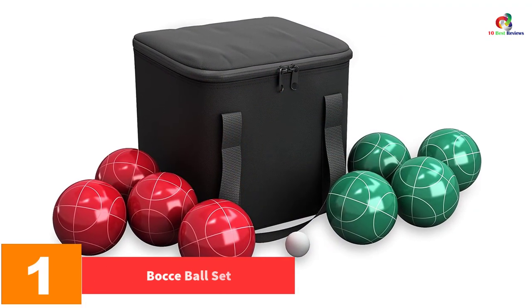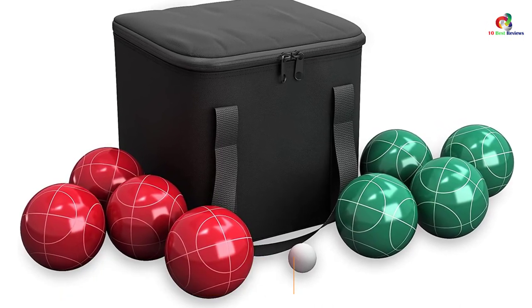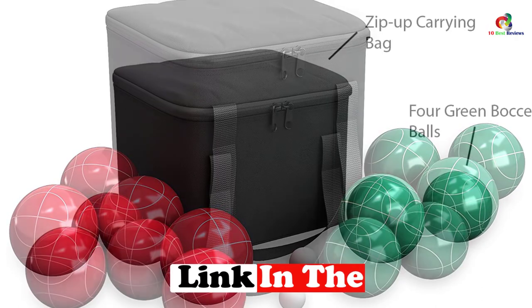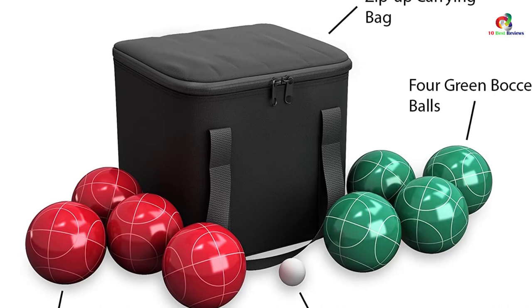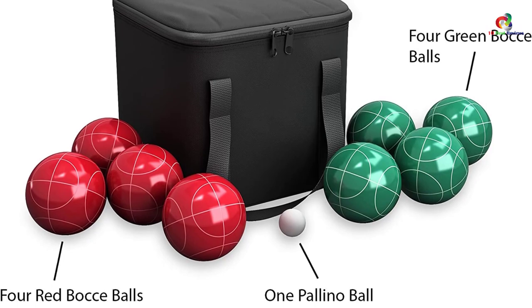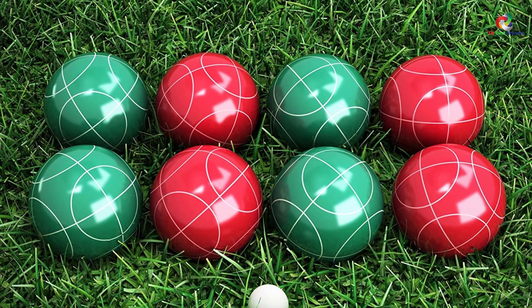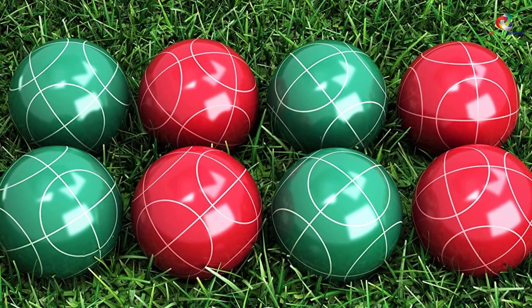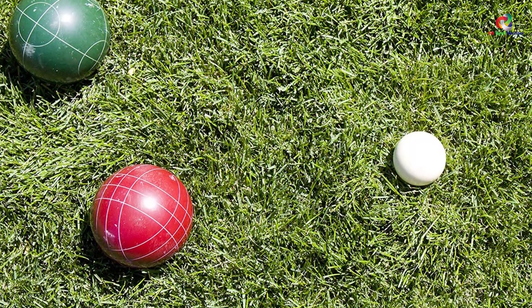Finally, at number 1, we have the Hey Play bocce ball set. Just as the name suggests, you are going to have an amazing time using these bocce balls. This is a very good example of what a classic set of bocce balls looks like. The balls are good size but light in weight to enhance portability. They feature quality poly resin construction, meaning they are built to last. Their construction allows them to be used on different surfaces like sand and grass, and they can be used by anyone regardless of age.